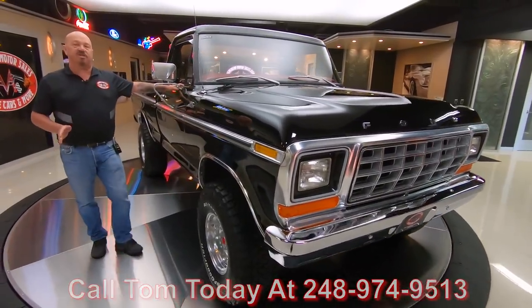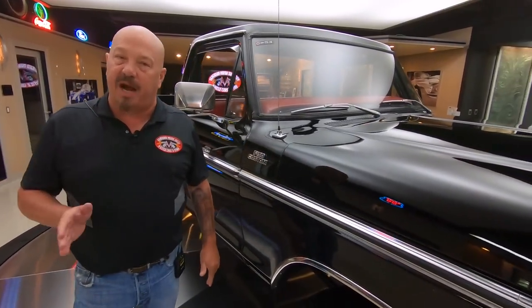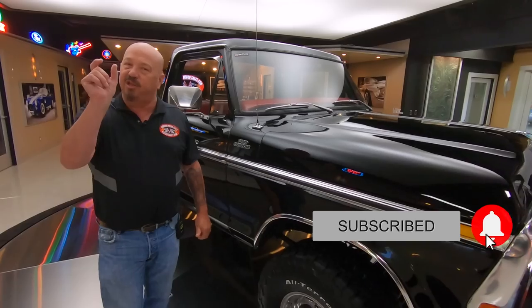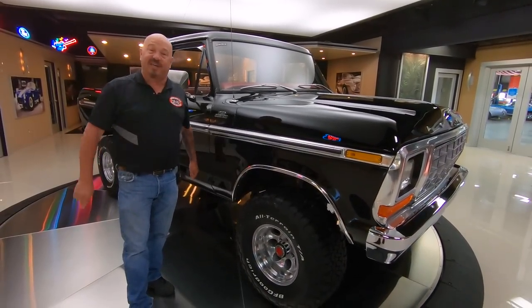Now you're watching us on YouTube right now, and if you want to see more videos like this, make sure you subscribe to our channel. Hit the subscribe button and also hit that little bell and you'll get a notification every time we get a badass truck in like this.